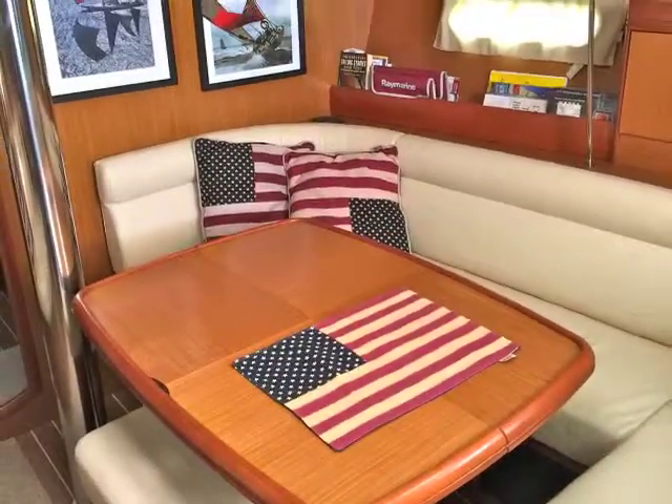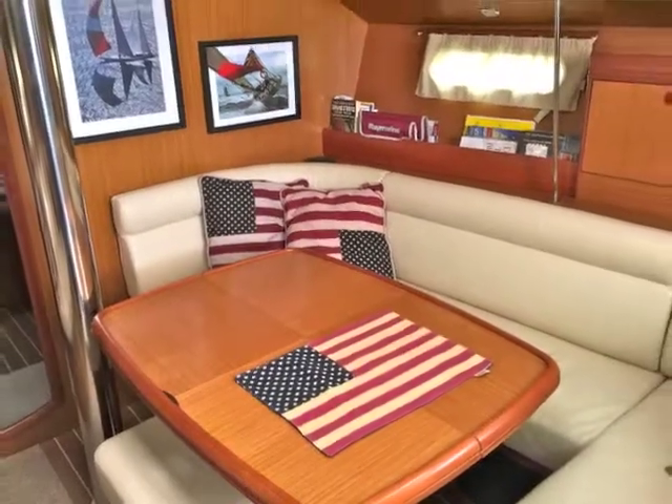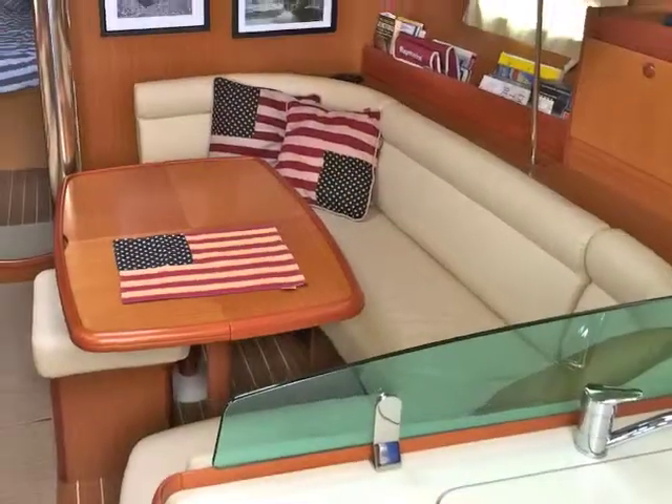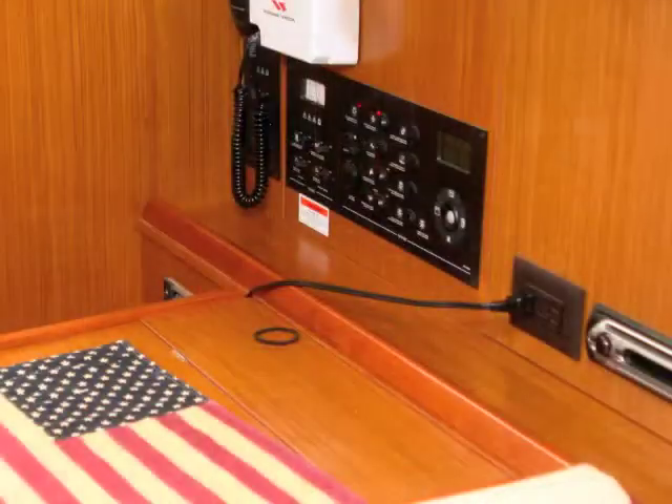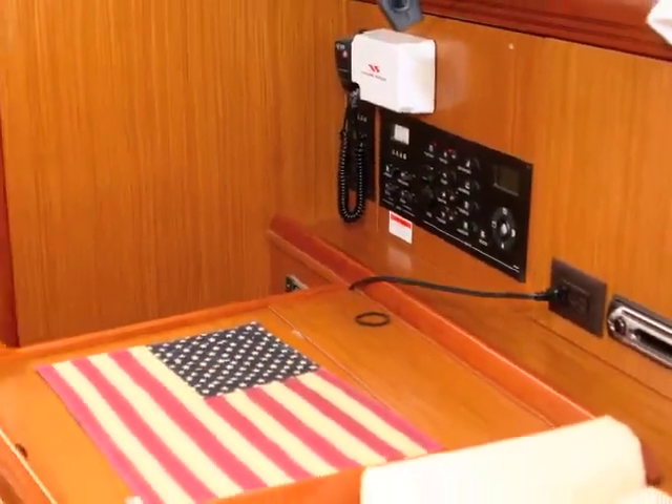There's a very nice sized dinette table — a very spacious area for entertaining and dining. The navigation station faces forward.